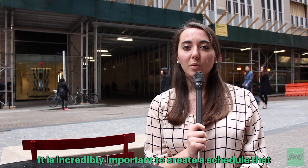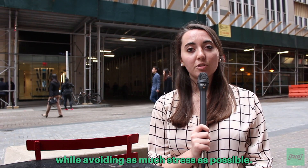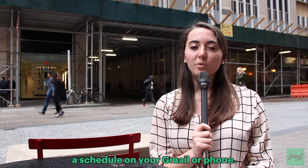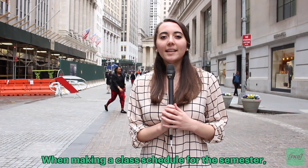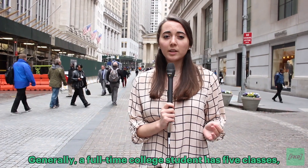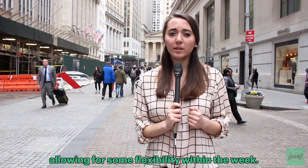It is incredibly important to create a schedule that allows you to balance both work and school while avoiding as much stress as possible. You can invest in planners or even just use a schedule on your Gmail or phone. When making a class schedule for the semester, you want to make sure that you save time for work. Generally, a full-time college student has five classes, allowing for some flexibility within the week.